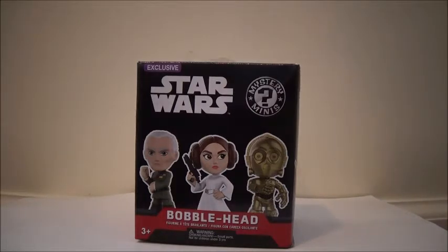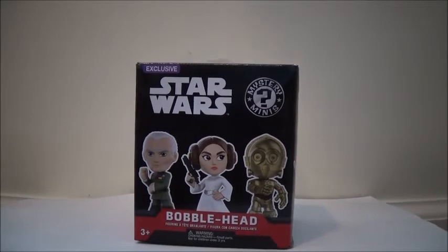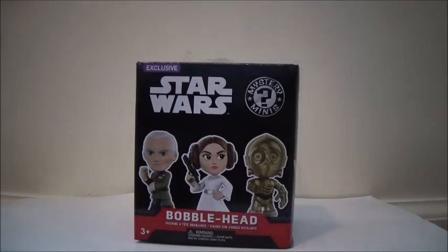I think they're fun to collect, and I like it even if you get doubles. I wanted to try some of these out. Now, these are all from A New Hope, from Episode 4. I love all the Star Wars movies, but I do prefer the prequels — that's just me, I know everyone's different.